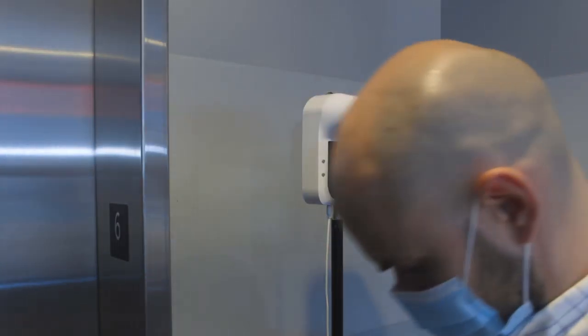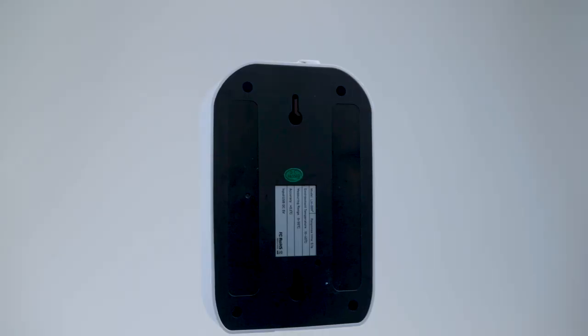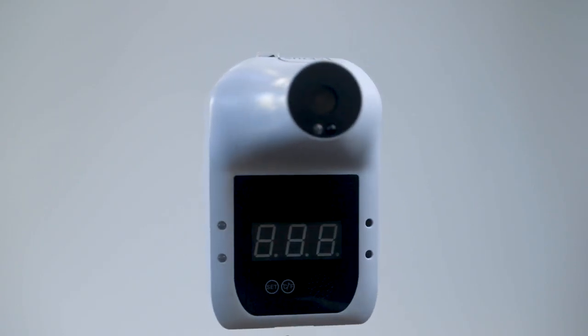From schools, offices, shops, and all other public places, keep yourself safe and compliant with a hands-free thermometer that's easy to install and easier to use.